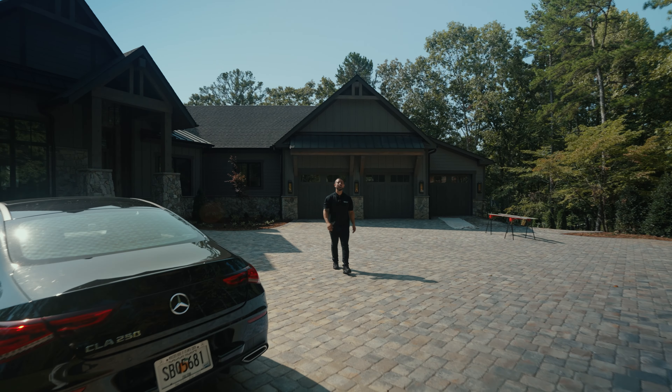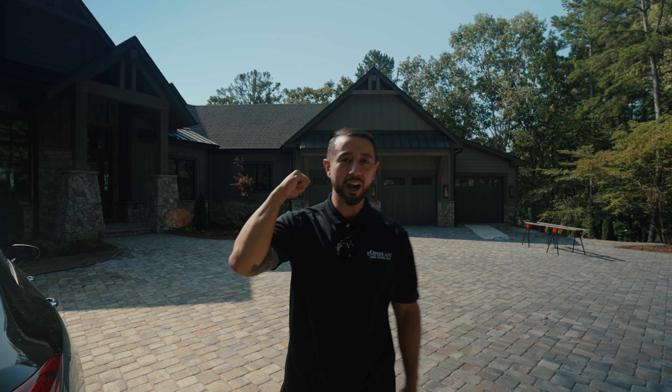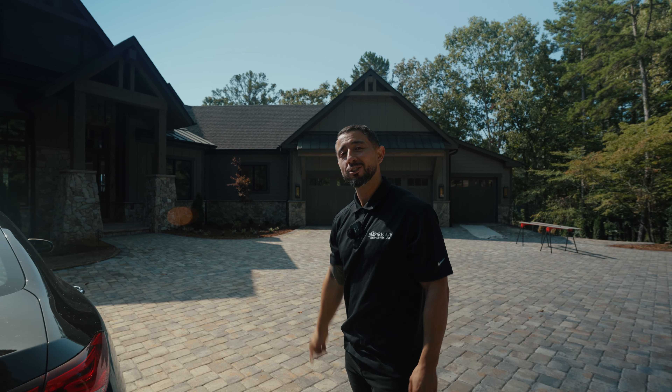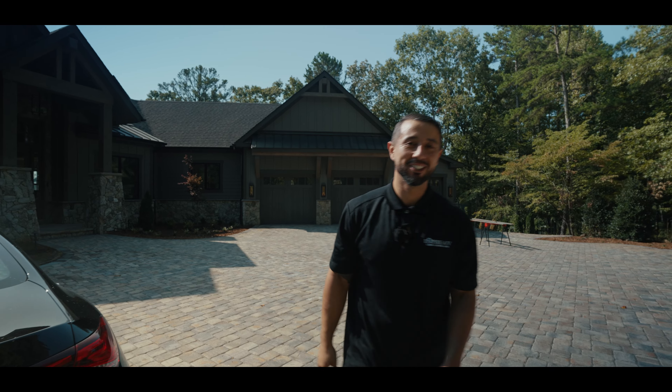From Texas to the Carolinas, we traveled over a thousand miles to install this amazing home automation project. From a beautiful lake house to a smart getaway, sit back, relax, and enjoy the show.